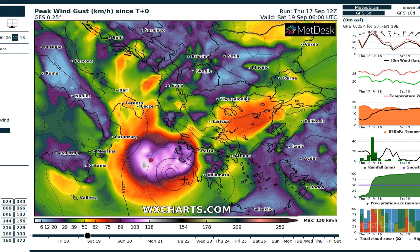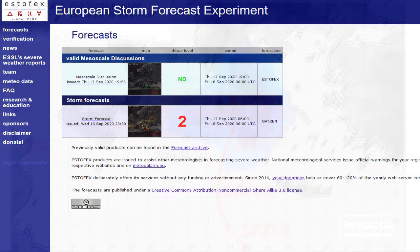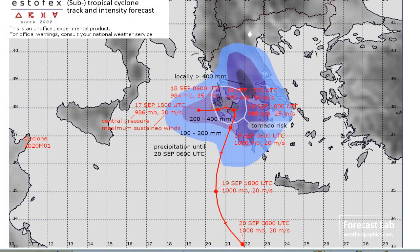It appears there's probably a little bit of weakening as it approaches the Greek coast. The closest thing we have to anything resembling NHC or SPC is Estofax. There's a quick look at the mesoscale discussion they have showing the track and expected rainfall totals.